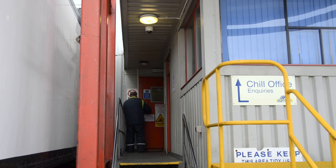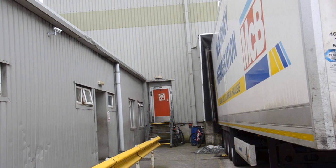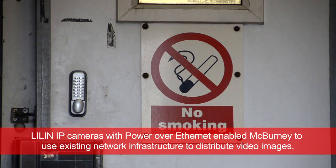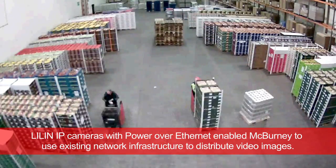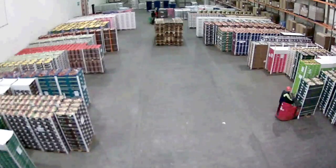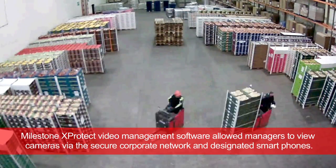We currently have about 13 cameras on the system, and there is potential to increase capacity on the server up to 30-plus cameras. The infrastructure was already in place on site, both with CAT5 and fibre optic networks, so it made it very simple and less expensive to install a system that would work not just here, but also have access from our other sites using our VPNs.